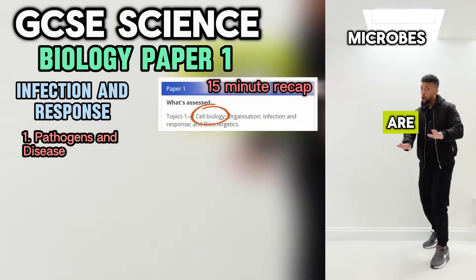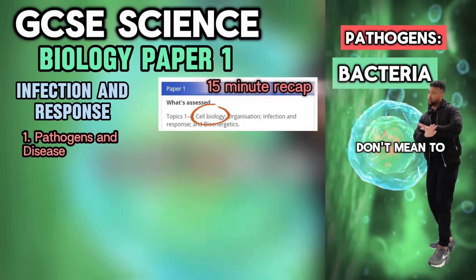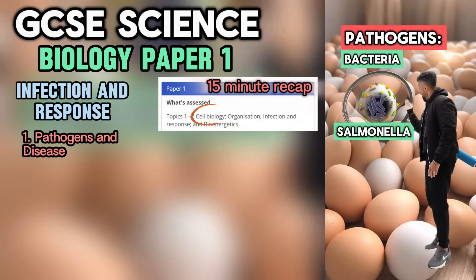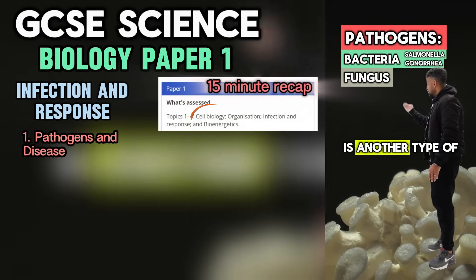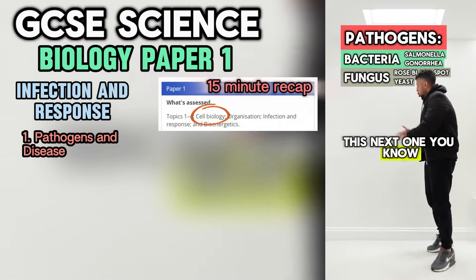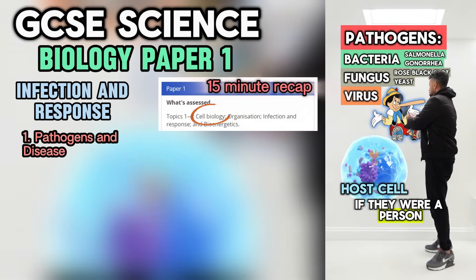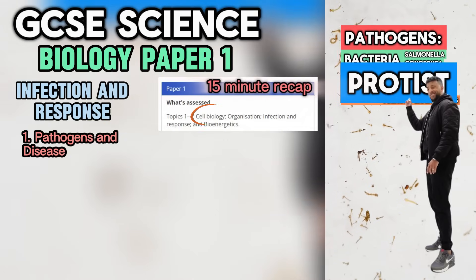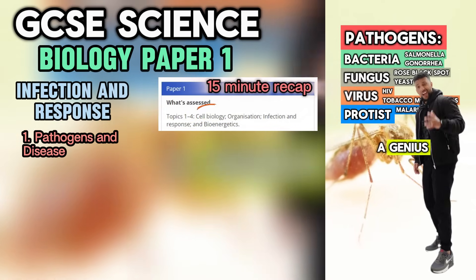Microbes are small — not all of them are calm. If you catch a pathogen then that will cause you harm. Starting with bacteria — they divide too rapidly, better wash your palms. Salmonella's one, another's gonorrhoea. Fungus is another type of microbe — and yeast for making beer. This next one — we call it a virus. They can't live on their own, a host is required. HIV is one, and tobacco mosaic virus. Protists — remember malaria and you're a genius.